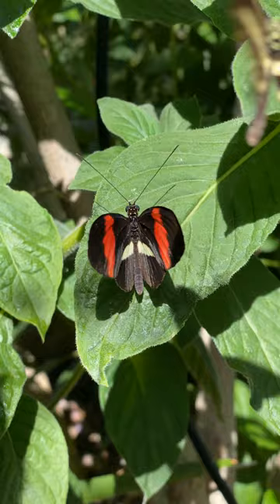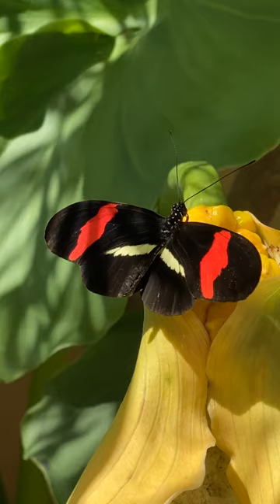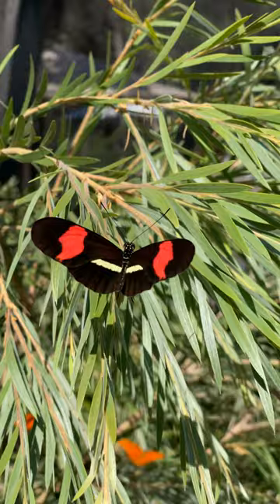They're pretty solitary creatures — or insects. "Creatures" sounds a little too mythical. They're pretty solitary; they stay away from direct sunlight and by themselves for the most part, which is relatively unique.